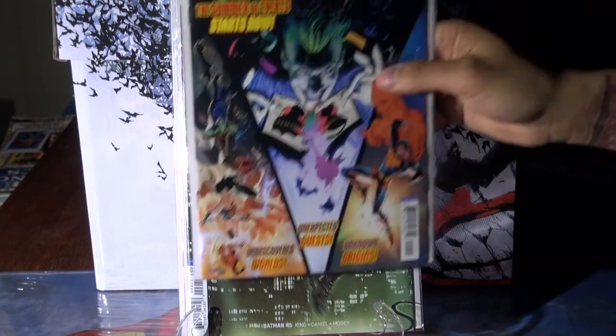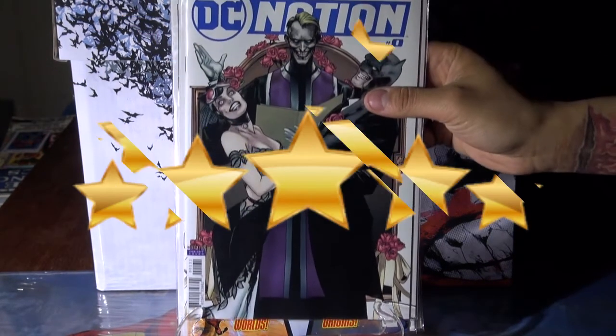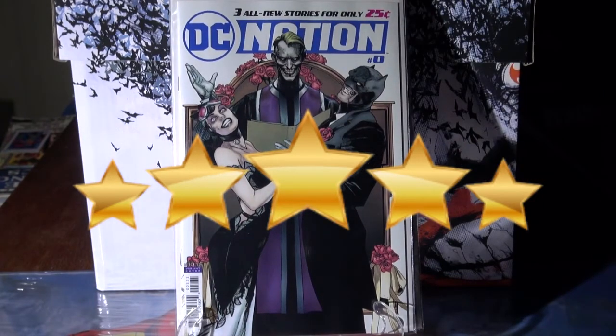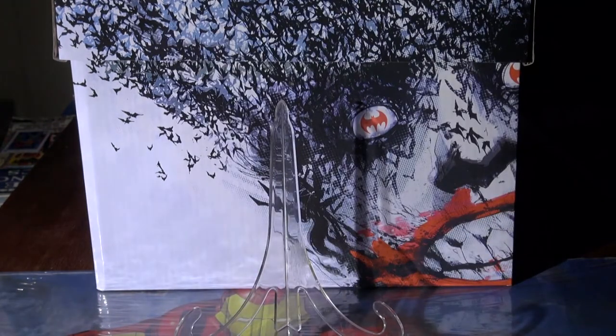Then we have DC Nation zero. My top pick of the week — because I love the cover — is DC Nation number zero, the one-in-250 variant. That cover is just dope to me and I definitely had to scoop it up. I've got one coming in the mail too. I think this is going to go up pretty good in value in the future. If you can get it for a decent price, around 20 to 25 bucks, I suggest you do it. I caught mine for 18 bucks.